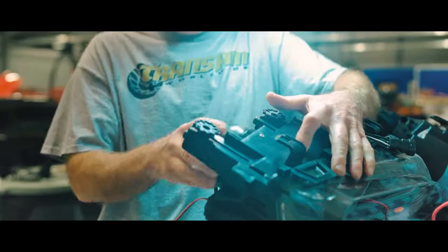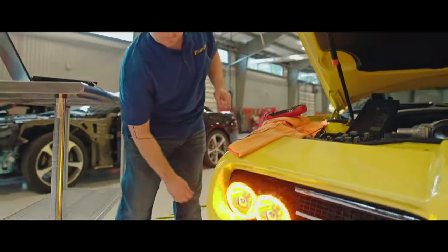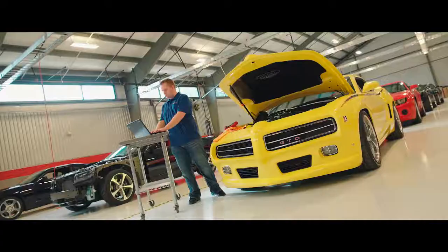Depending on the model, we'll install up to six different wiring harnesses, resistors, mounting brackets, oscillating halos, and the working mechanism for the hideaway headlights on our GTO.